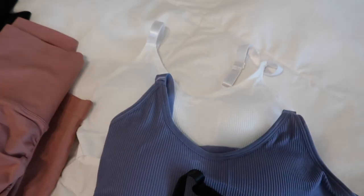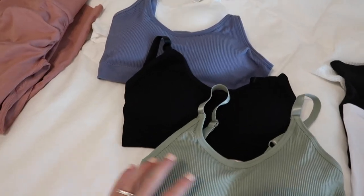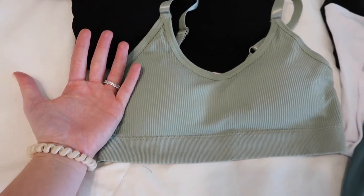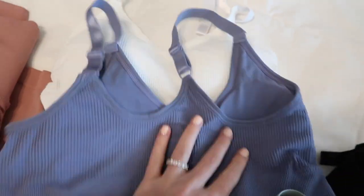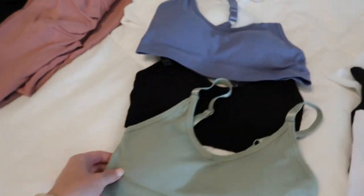Then I got this four-pack of sports bras. These are labeled as one size fits all — I'll tell you right now I've already tried these on and they are not one size fits all. I'm a 34A and these fit me perfectly, but there's no way they're going to work if you're big-chested. They have a ribbed texture, they're pretty stretchy, and they have adjustable straps in the back, which I was excited about.